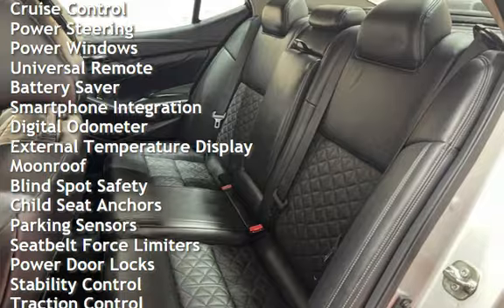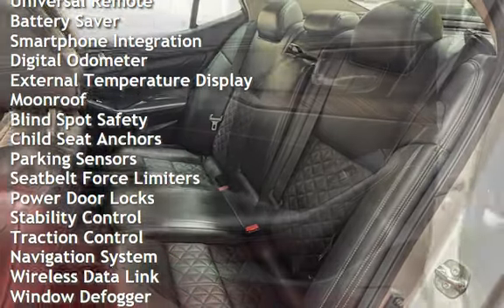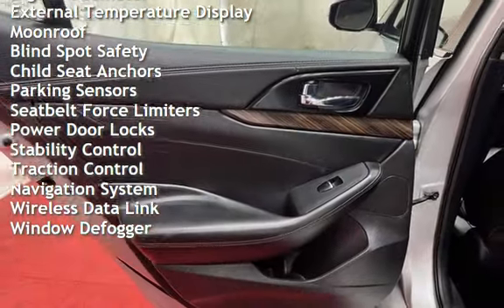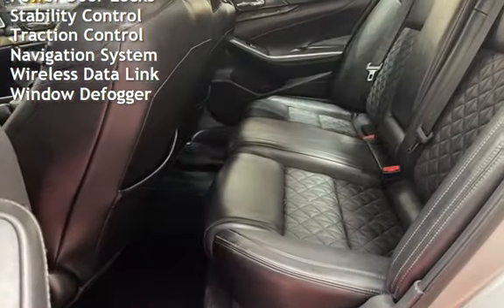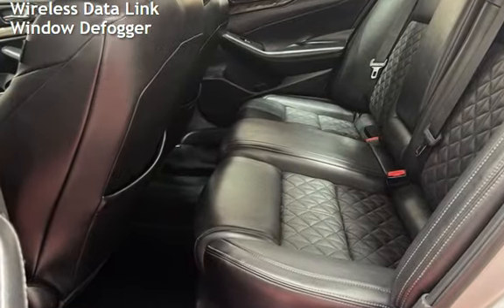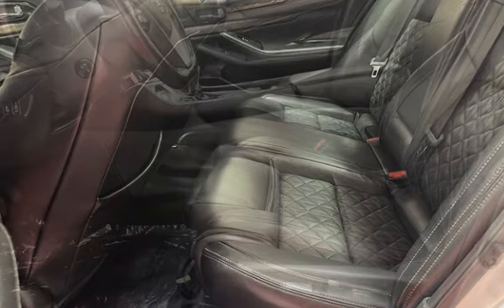Cruise control, power steering, power windows, universal remote, battery saver, smartphone integration, digital odometer, external temperature display, moon roof, and blind spot safety.